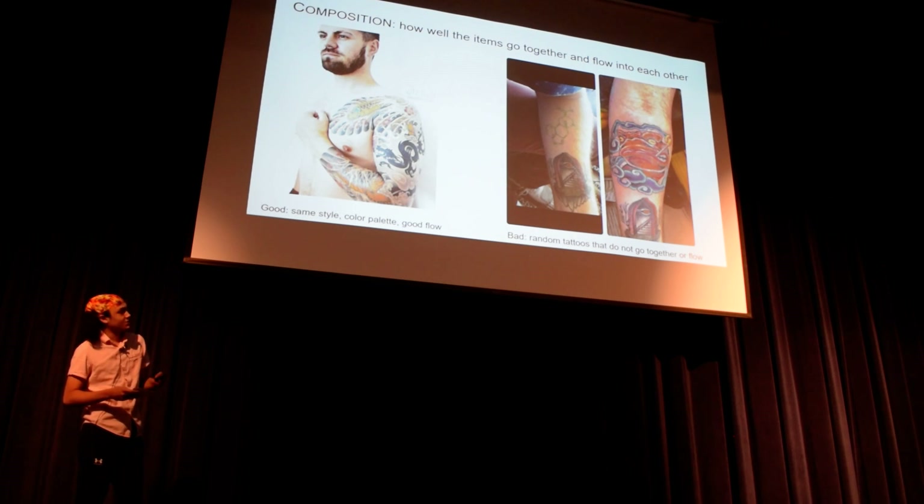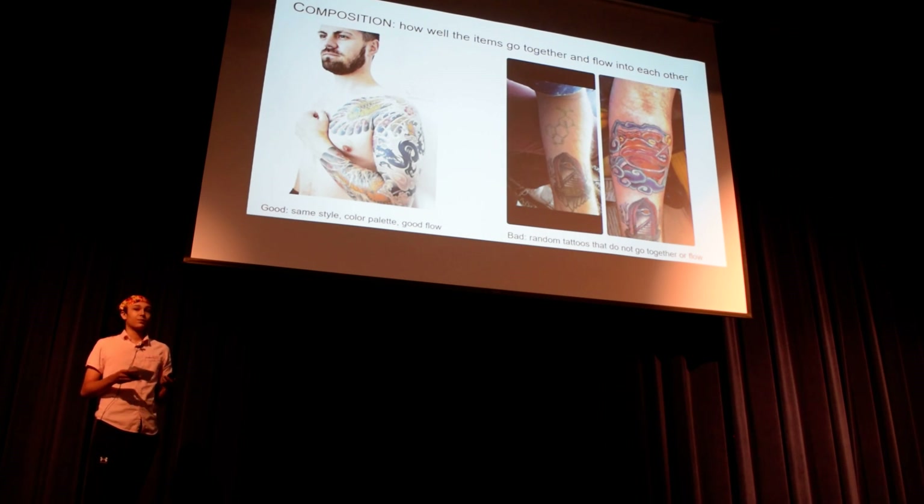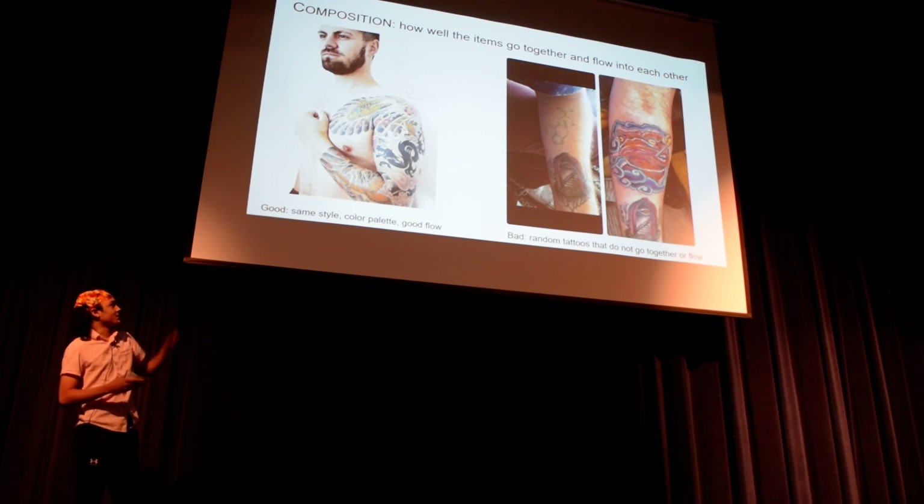The next is your cohesive style — the different components of your tattoo. Do they go well together? This is all about composition. This is a really good example of something that really goes together. And then we have a cover-up tattoo on the right that flows together better — the chemical structure and that neo-traditional looking fish. It looks pretty cool.